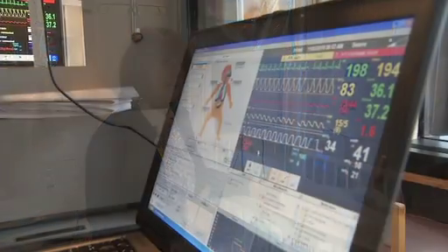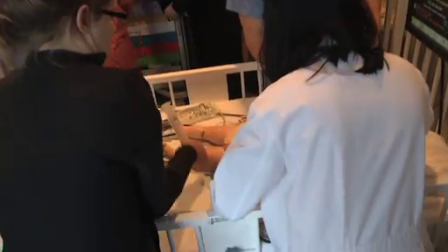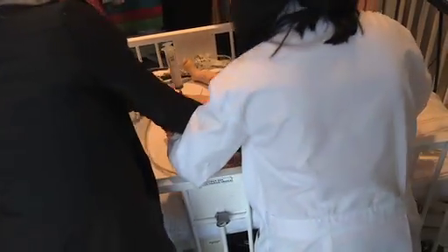It's incredibly valuable to have a mannequin that's as lifelike as this to enable us to practice what it would be like in a code situation. You can build any type of scenario and make it go in any direction. The vital signs can be changed as you provide care — it can go in a positive direction where they're improving, or maybe the child is declining and they need to think about a new pathway.